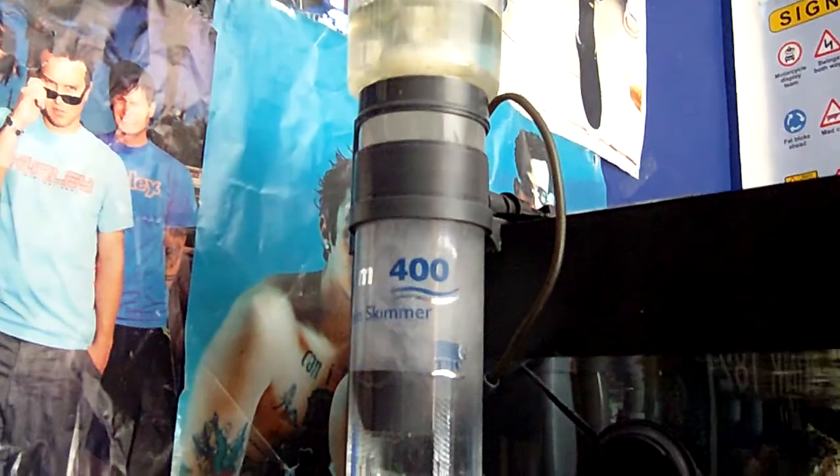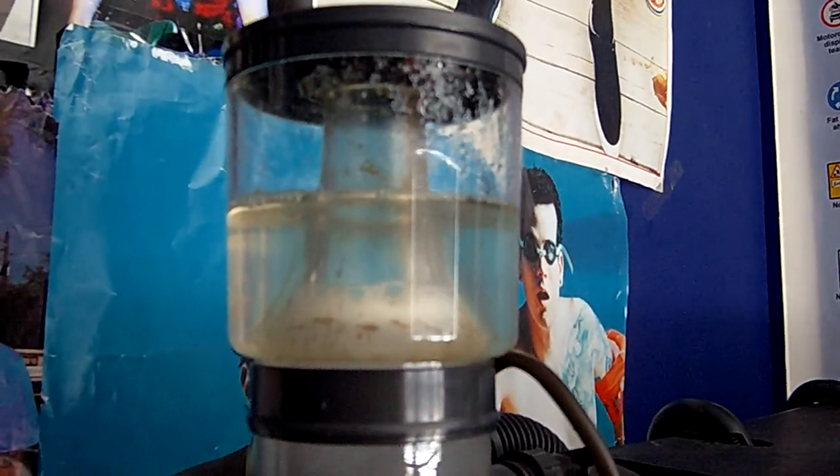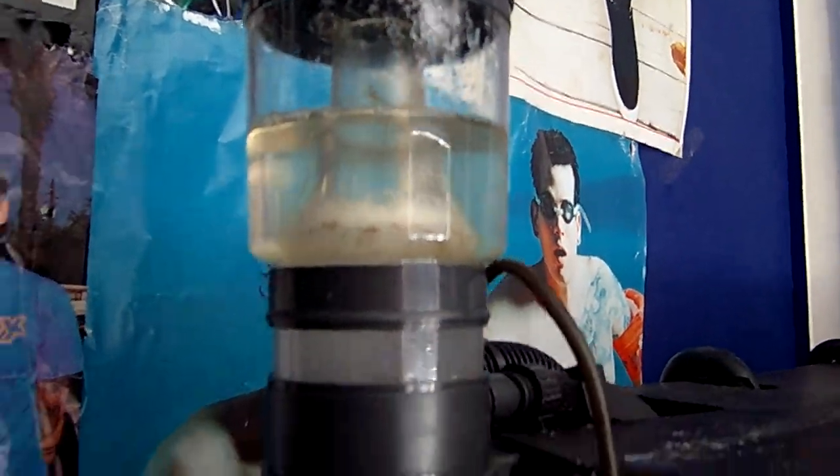Now it's starting to get rid of the initial first load of bad stuff and starting to calm down a bit. As you can see, the water's turned slightly normal colour — still a bit brown, but it's not too bad.